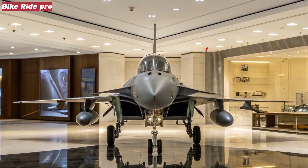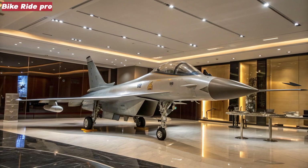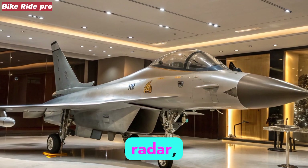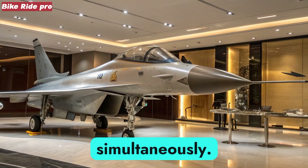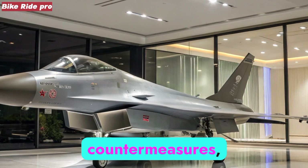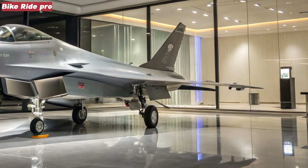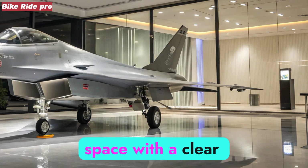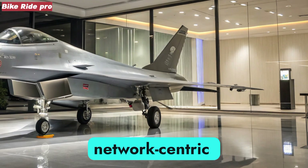Avionics and Sensor Suite. Modern combat is as much about information dominance as maneuverability. The J-10C employs an advanced AESA radar, capable of detecting, tracking, and engaging multiple targets simultaneously. Complementing this are infrared search and track systems, electronic countermeasures, and data link integration with other platforms. In practice, this means a pilot flying the J-10C in 2025 enters the battle space with a clear picture of threats and allies, able to coordinate seamlessly in network-centric warfare.